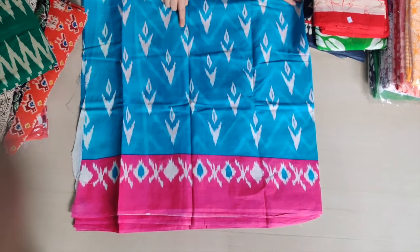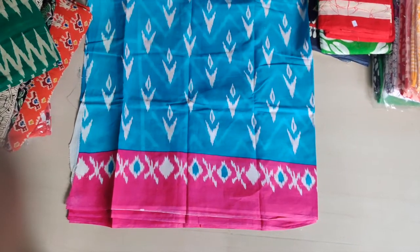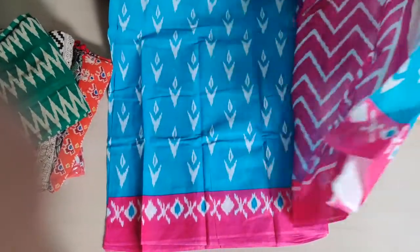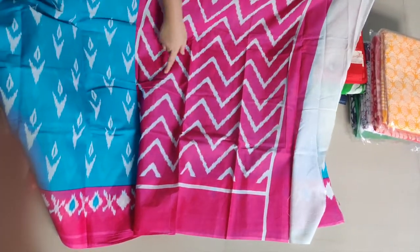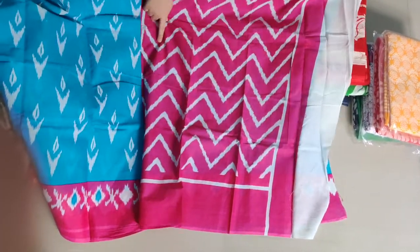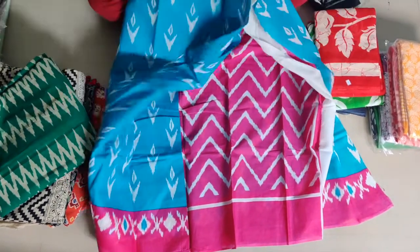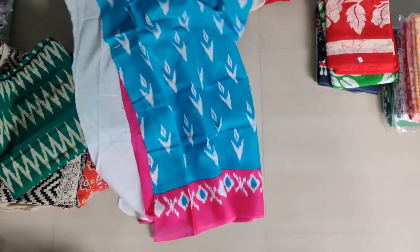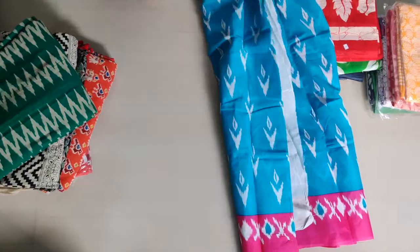The overall decent look is good on this sari. When you look at pink and zigzag lines with white, if we can pair it up with a boat neck, it's going to be a classy one. If you look at the sari without blouse and with a matching blouse, it's going to be a fantastic combo.